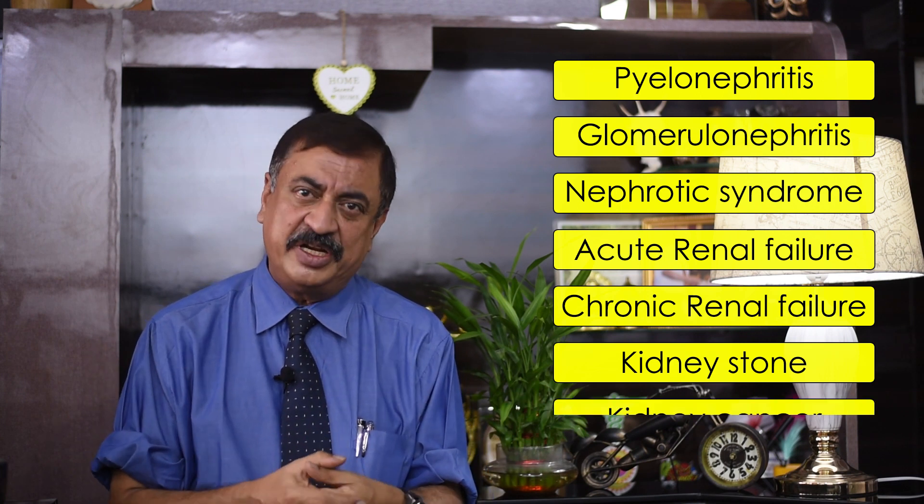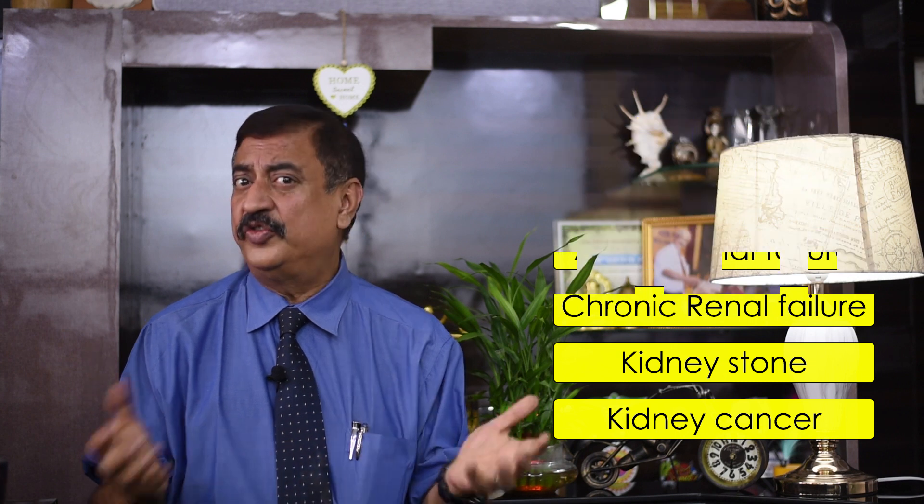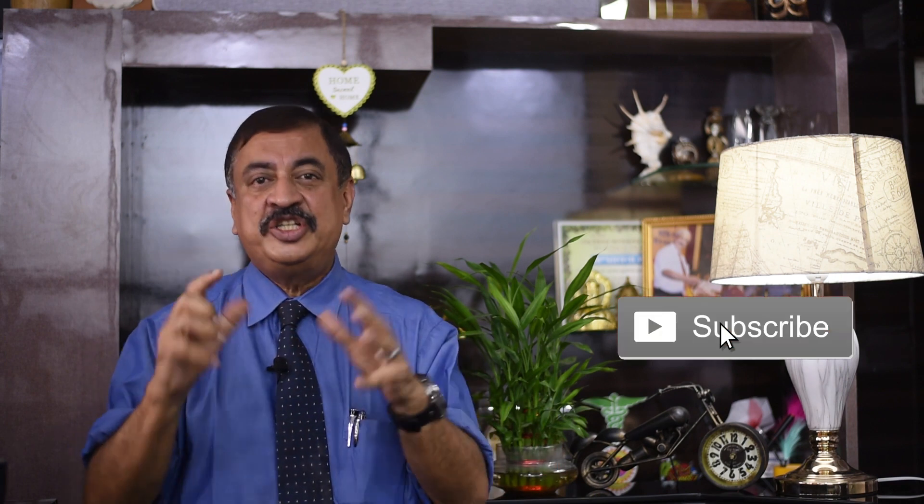We will also talk about kidney cancer. If you are interested in knowing more about your kidneys, please subscribe to my channel, share it with your friends, and keep watching to learn about not only kidney health but most of the important health issues in life. Thank you very much for watching.